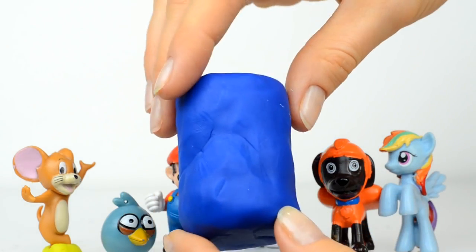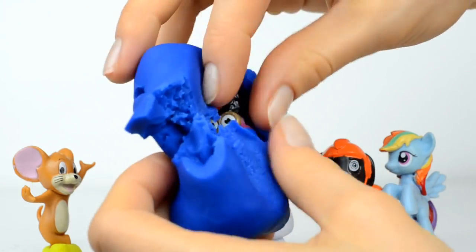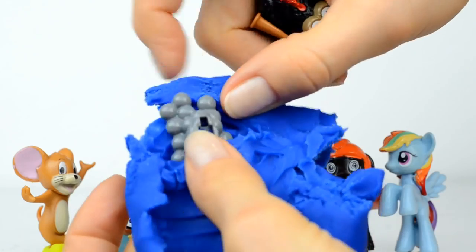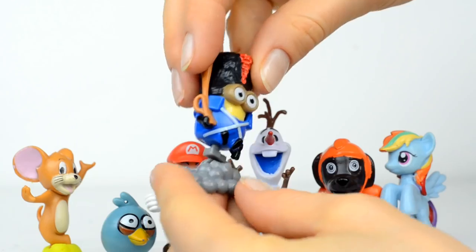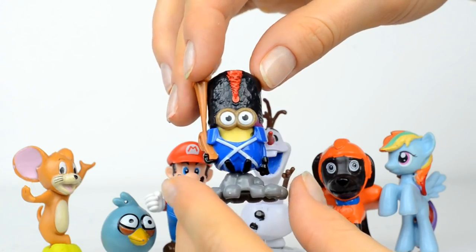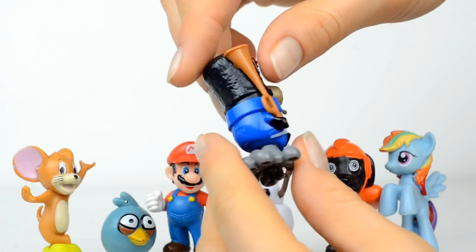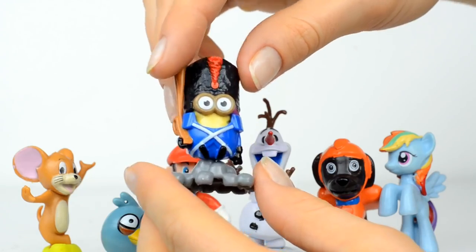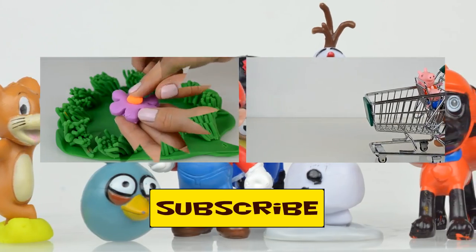The last surprise to open — the bright blue surprise — and inside is Mewtwo! Two pieces here, let me fix them together. Look at him, he looks good. I love this costume!